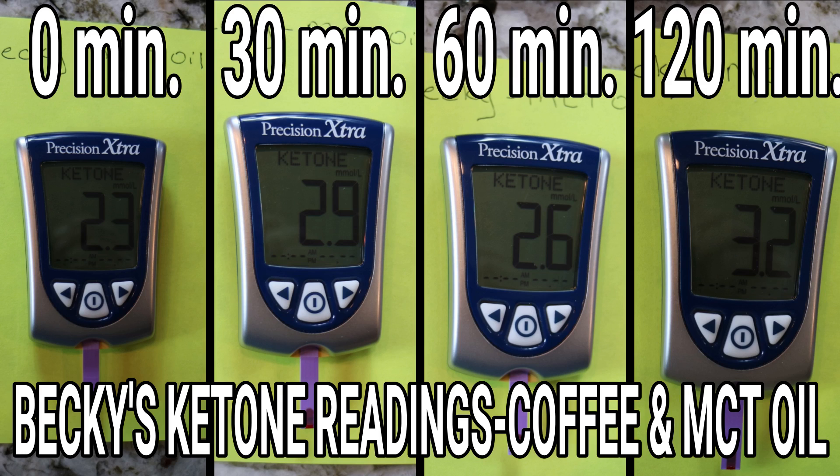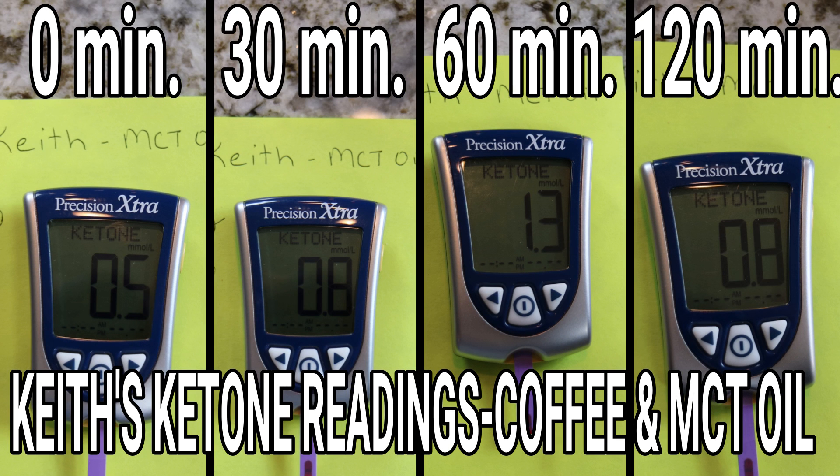Now, if you've been watching, we did MCT oil alone in coffee, and that had a much better response — definitely a positive response. It didn't knock you out of ketosis and actually helped push us, especially one of us, further into ketosis. I mean, I'm a tough one — I think somebody could blow fresh air in your face and your ketones would go up.